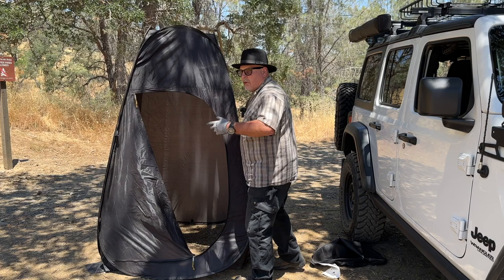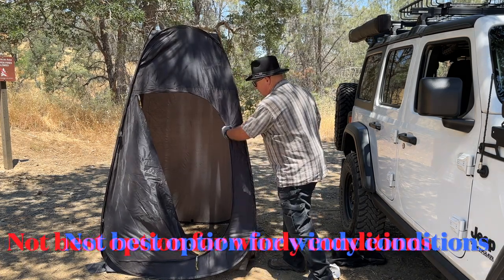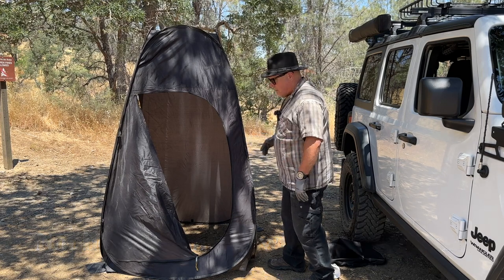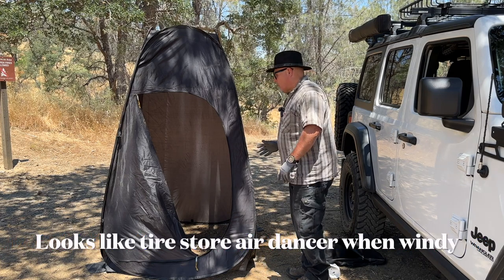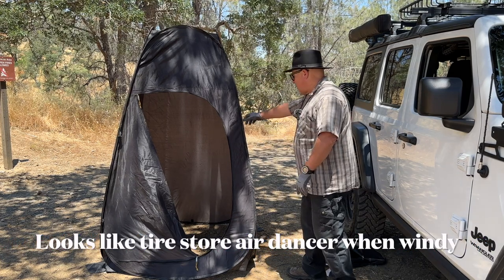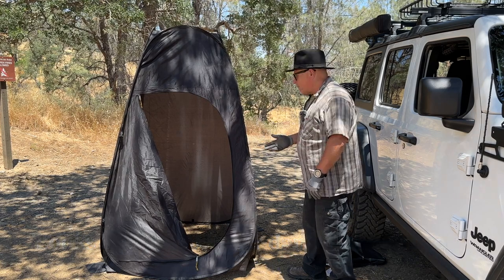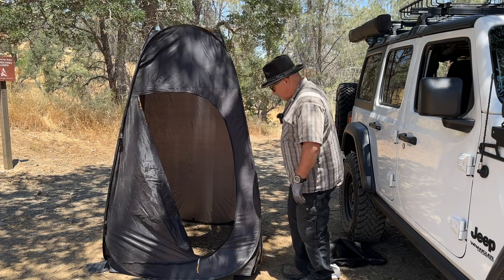It needs to be staked down — just a little bit of wind will blow it away. It's lasted us for several years; it's a real thin material, it's lightweight. You could take this to the beach or camping. I've pitched this thing in 40-mile-an-hour winds, but I've had to stake it down and guy-wire it. I don't know how long it would last doing that repeatedly. I upgraded when I realized I needed something better. They're cheap and they work great.